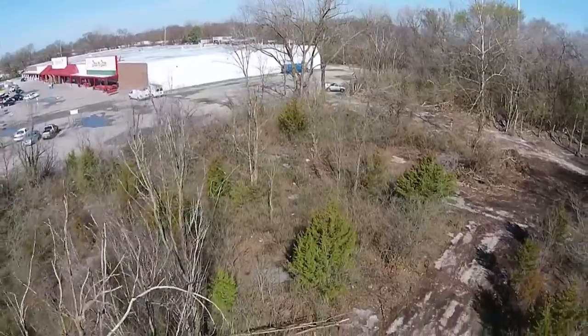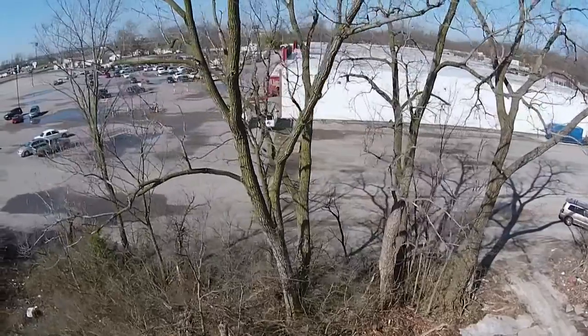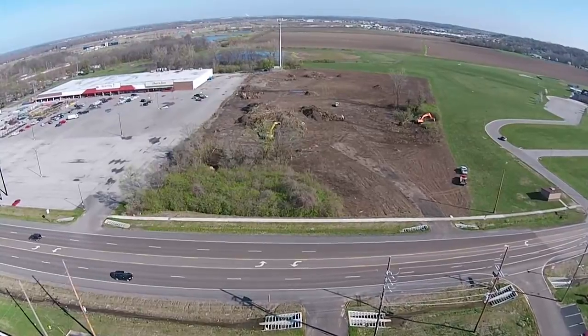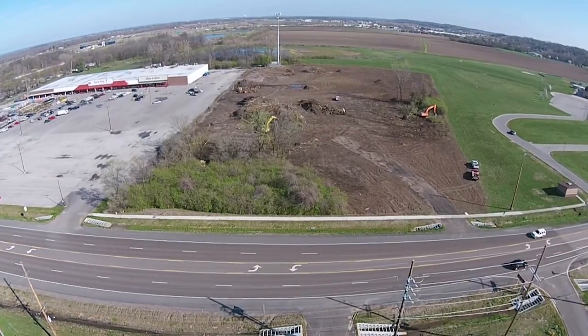When the building is constructed, it's going to be pretty much in line with the existing Shop and Save building, so it'll be towards the north end of the property, allowing for the future development of the front half of the property. There'll be approximately three and a half to four acres on the front of the property that'll be used for redevelopment in the future.